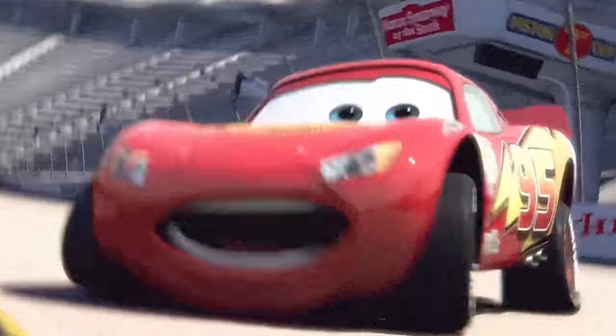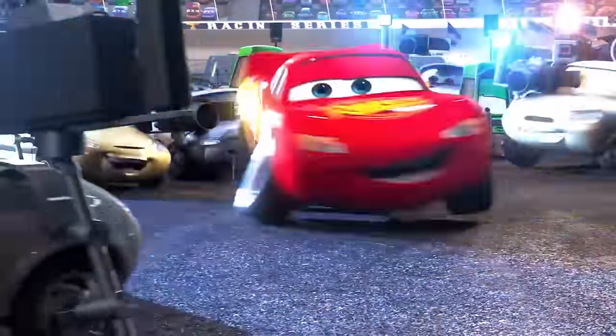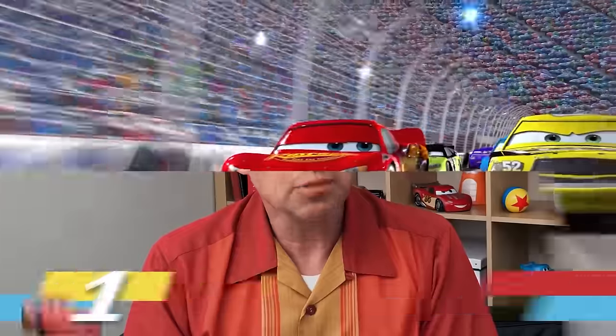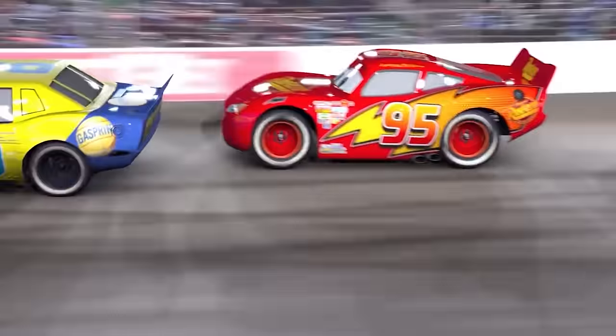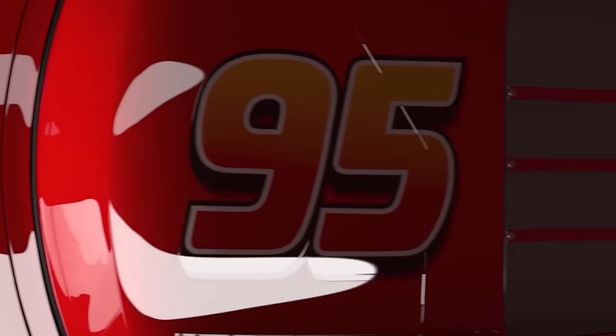Hi everybody. I'm Jay Ward from Pixar Animation Studios, creative director for Cars. Today I want to share some of my favorite fun facts from the first Cars movie. Here's an interesting one: Lightning McQueen's number is 95, and that number came from the year Toy Story came out — 1995 — which became Lightning McQueen's racing number.